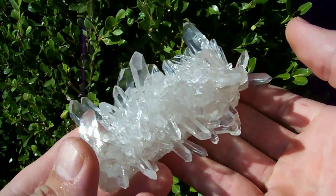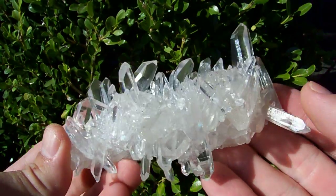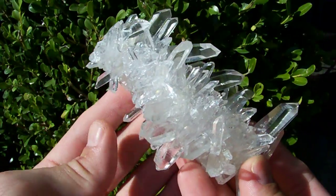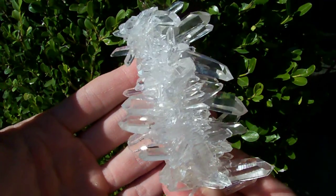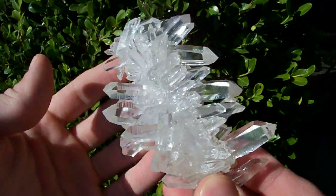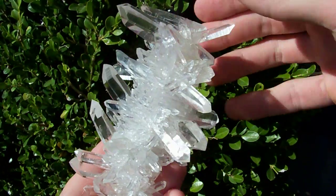It's got to be something special for me to take videos and pictures of it and spend all this time with it — and this piece certainly is something special.